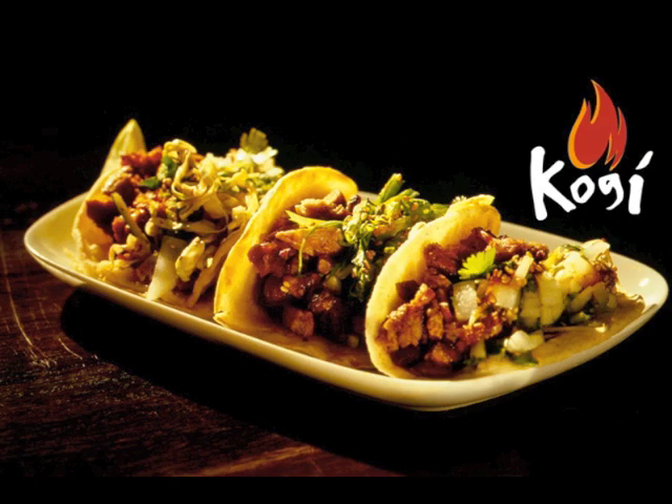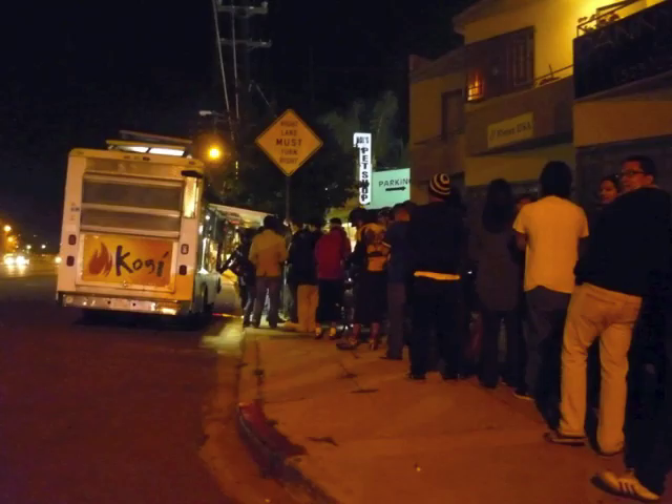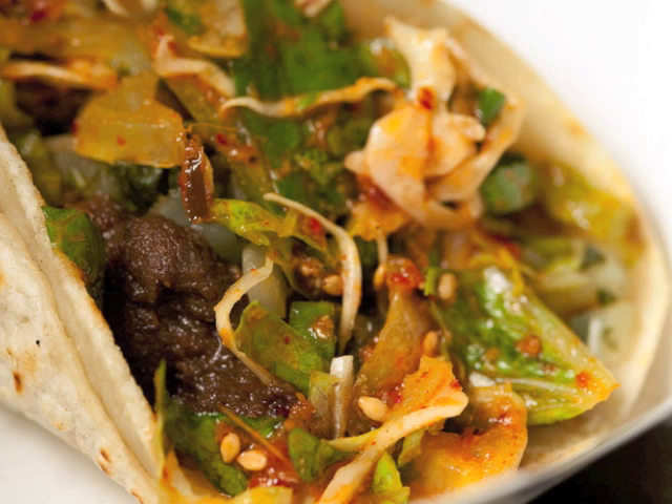Born from late-night hunger by founders Mark Manguera, Carolyn Shin Manguera, and Chef Roy Choi, the Kogi Truck is a traveling Los Angeles landmark that serves up Korean-Mexican tacos day and night.